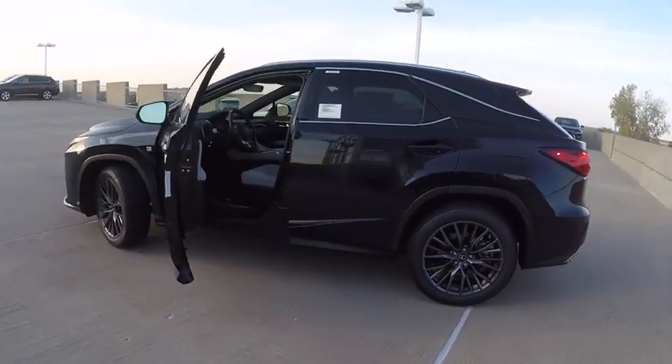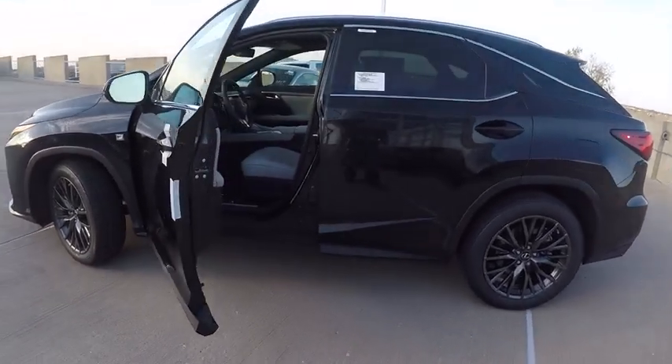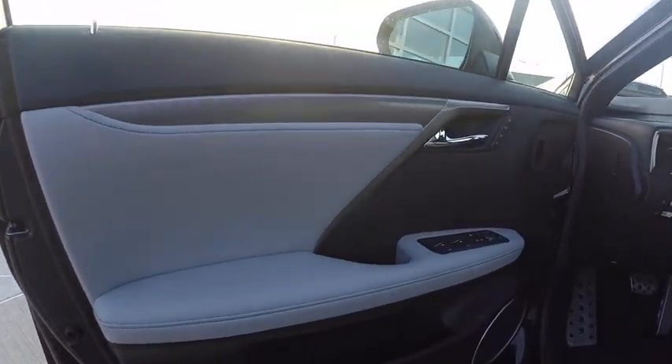Traction control, child safety locks, clock, trip computer, compass, power brakes, cargo area light, rear floor mats, tachometer, rear view camera.